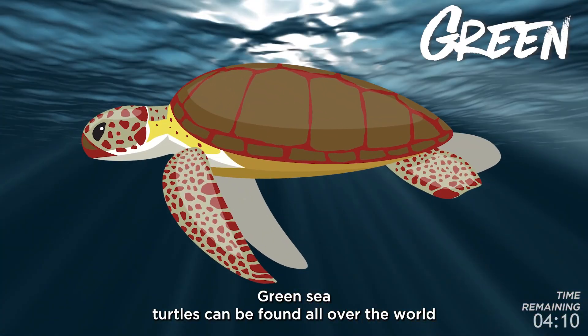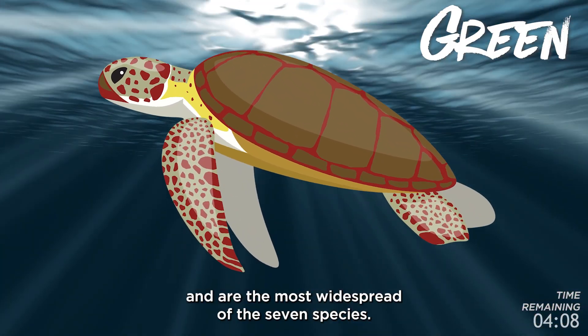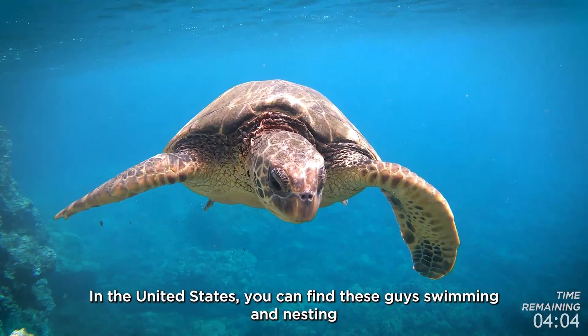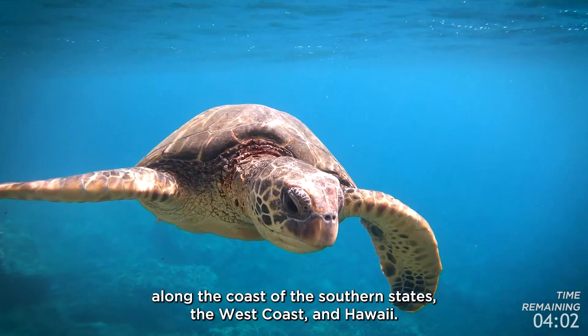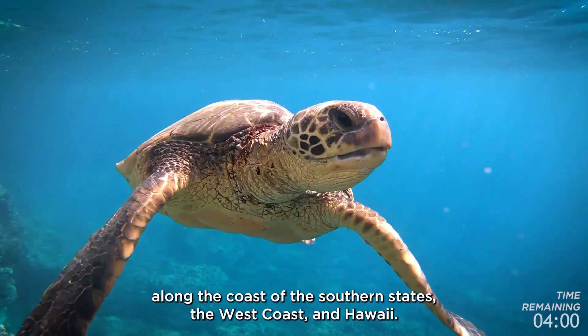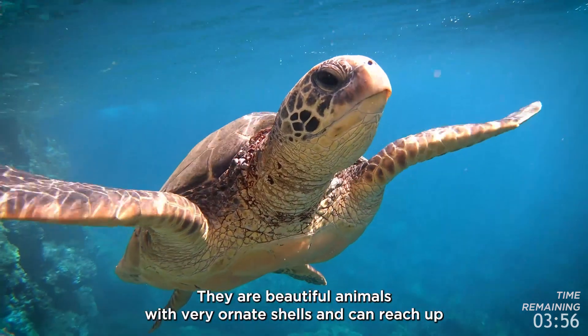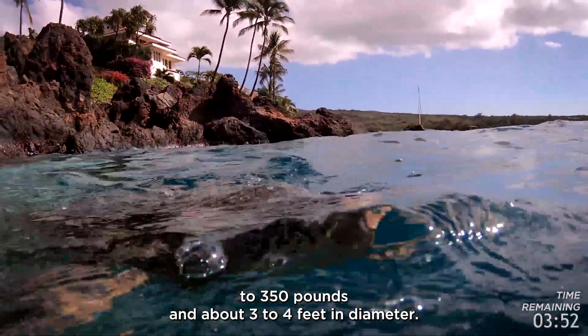Green sea turtles can be found all over the world and are the most widespread of the seven species. In the United States, you can find these guys swimming and nesting along the coast of the southern states, the west coast, and Hawaii. They are beautiful animals with very ornate shells and can reach up to 350 pounds and about three to four feet in diameter.